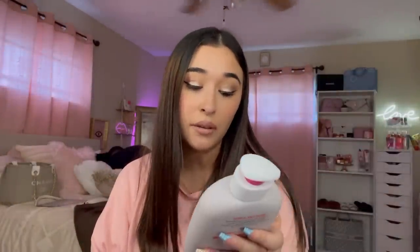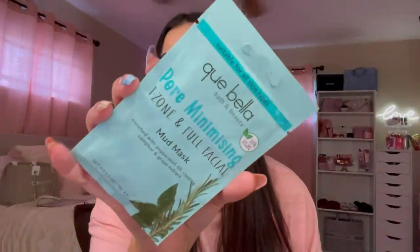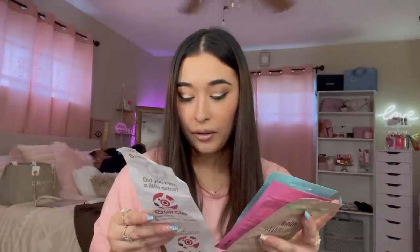I picked up the EOS shea butter 24-hour body lotion in the coconut waters scent — it smells amazing. If you're a coconut scent lover like me, you're going to really like this one. I also wanted to try this soothing protection for dry skin, which is perfect because I do have very dry skin. The last things I got were some face masks — a deep cleaning pink clay mask from Gay Bella Bath and Beauty, a pore-minimizing T-zone and full facial mud mask, and a cooling avocado clay mask. These were $1.99 each.